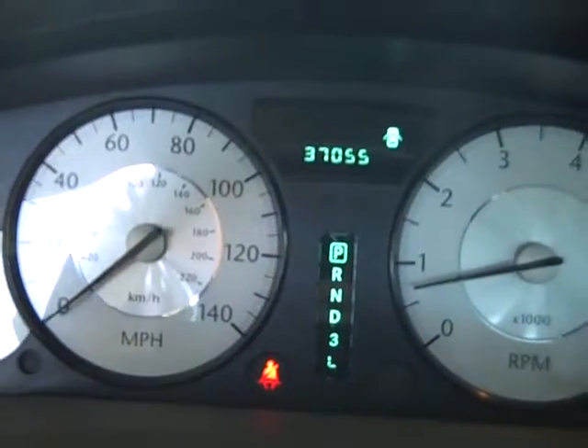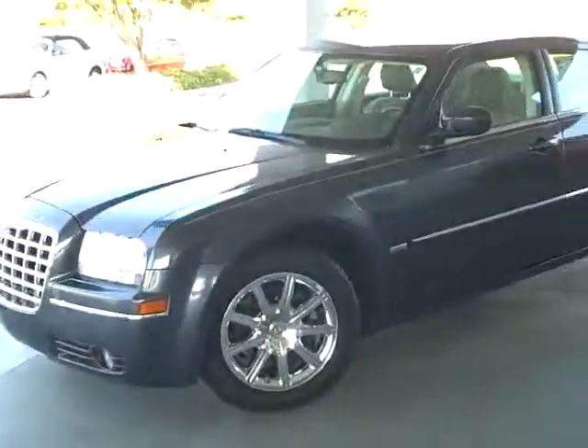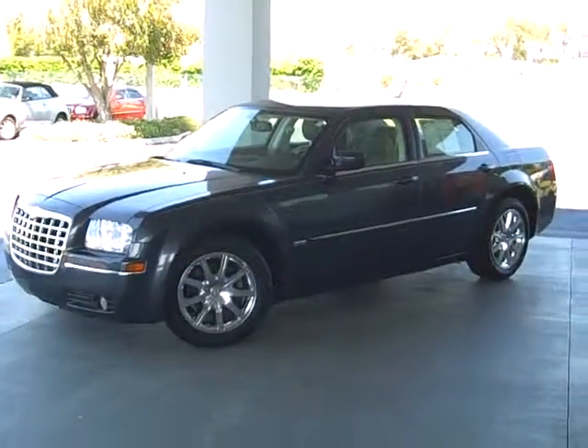It's only got 37,000 miles on this 2008, which is really, really low for the year. It's a great looking car. Beautiful vehicle. Give me a call, send me an email or text me if you like. What a great look.